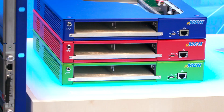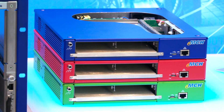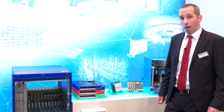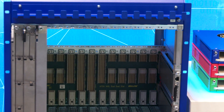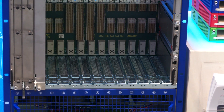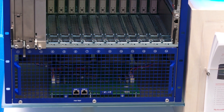Our latest Micro TCA system is a two-slot system with an embedded MCH already, where the MCH is responsible for the system management. Our latest ATCA product is the ATCA Eco Modular. The ATCA Eco Modular combines high performance with very low costs, and is interesting for systems in telecom, but also for test and measurement applications and for automation, for example.